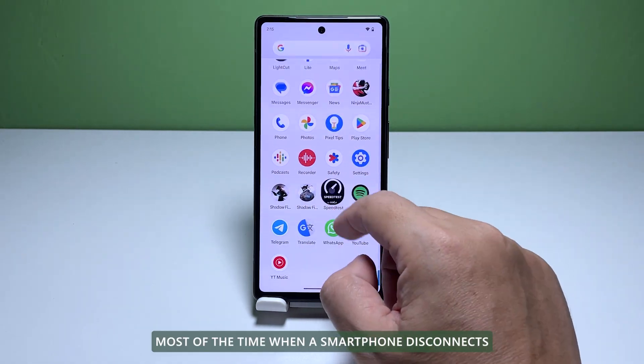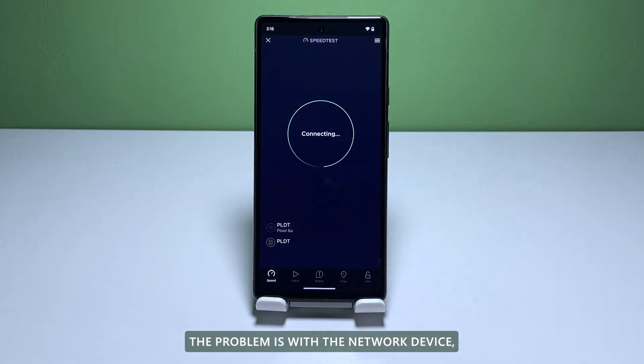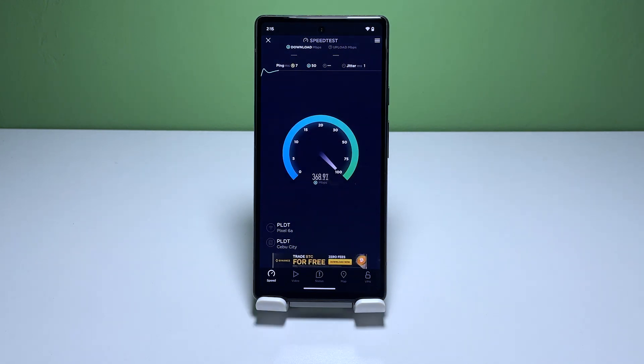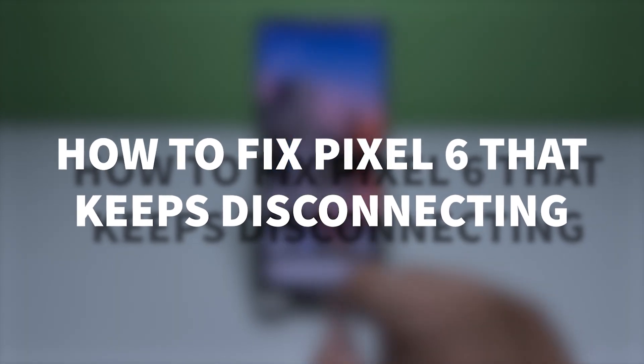Most of the time when a smartphone disconnects from the Wi-Fi network it's getting its internet connection from, the problem is with the network device. But there are also times when it's an issue with your phone itself. In this video we will show you how to fix a Pixel 6 that keeps disconnecting from the Wi-Fi network.